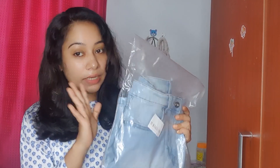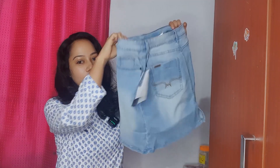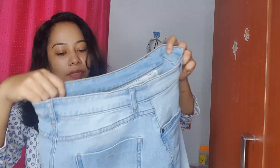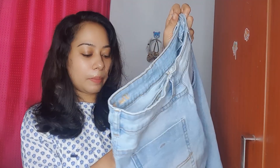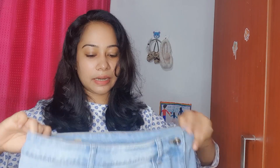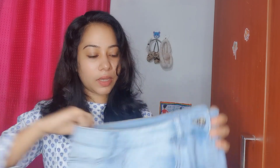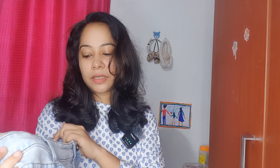Next, this is a denim skirt in jeans — blue and sky blue shade. This is a denim skirt. I chose this denim skirt. It is very loose. You can adjust it here.